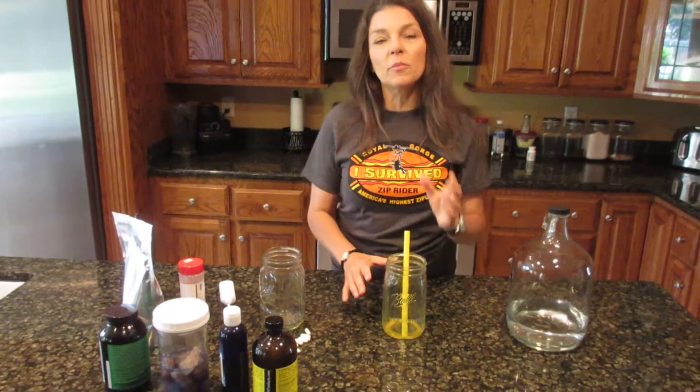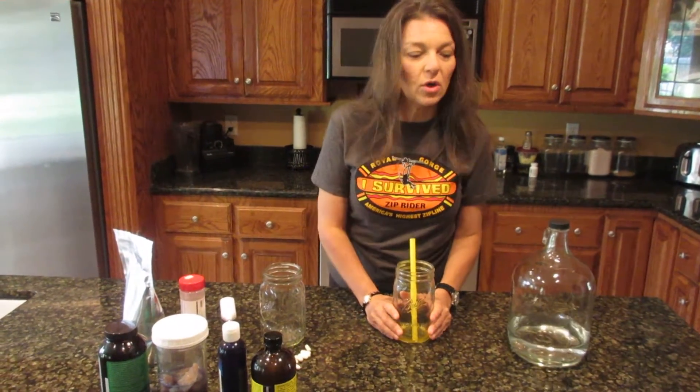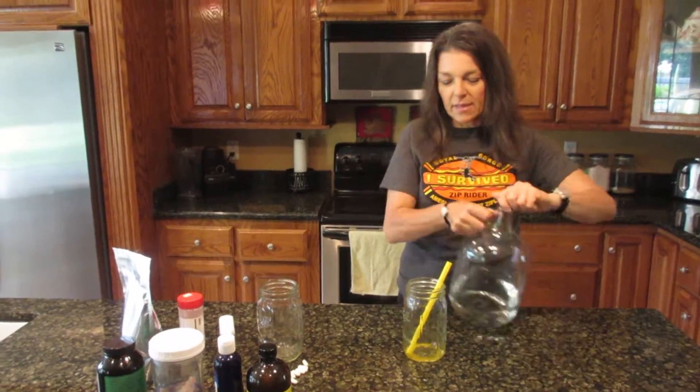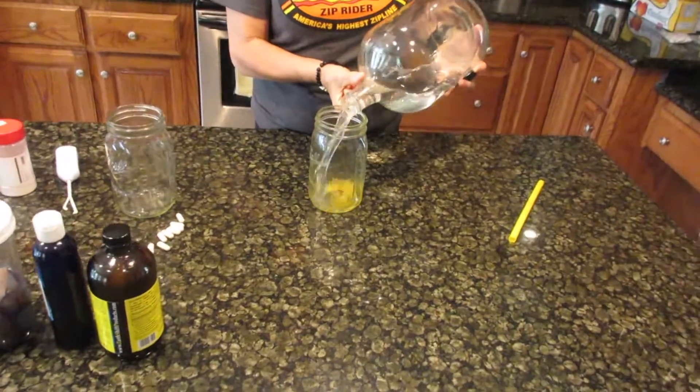What I'm doing right now for breakfast is this tonic drink, inspired by Dr. Robert Kassar. I'm going to show you how I make it. I'll use my alkaline water and fill it up about halfway because I'm also going to use ice.